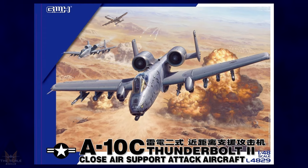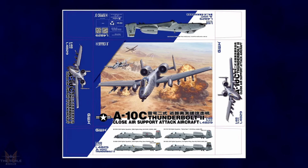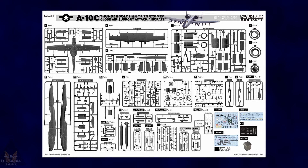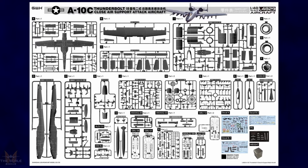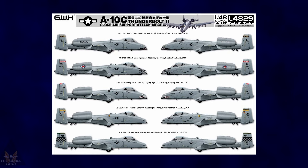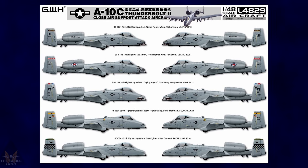Great Wall Hobby have put some more pictures of their new tooling of the A-10C Thunderbolt 2, the close air support attack aircraft, on their Facebook page. It comes with five different schemes, a large number of sprues, three sheets of decals, and a specialized weight for the nose.